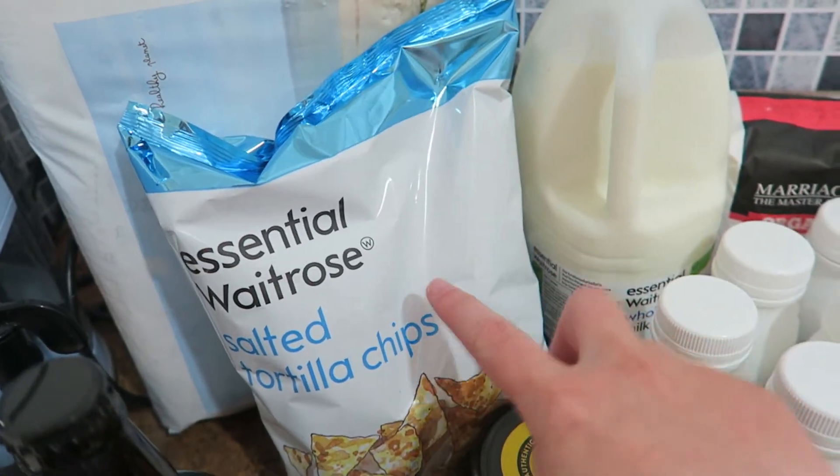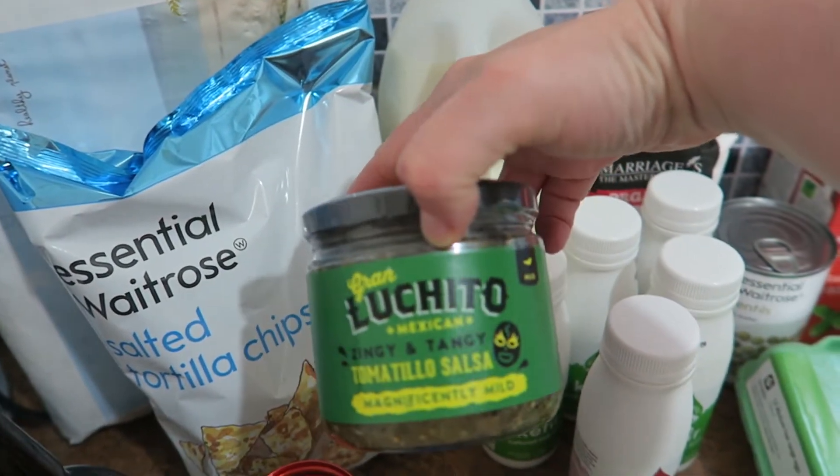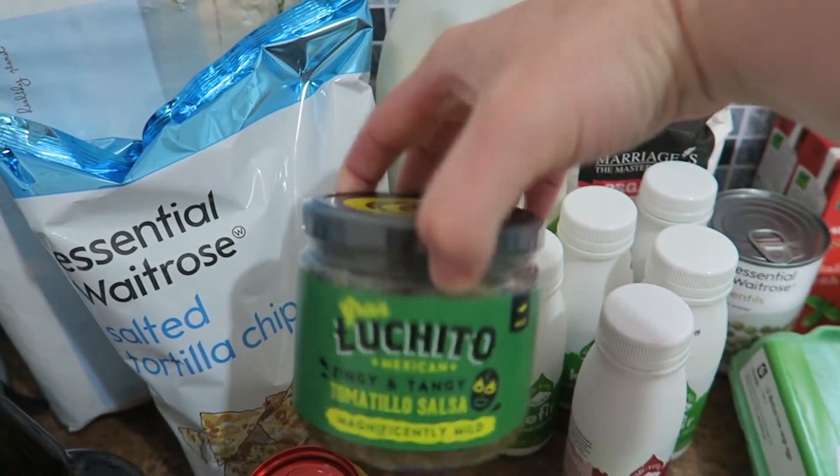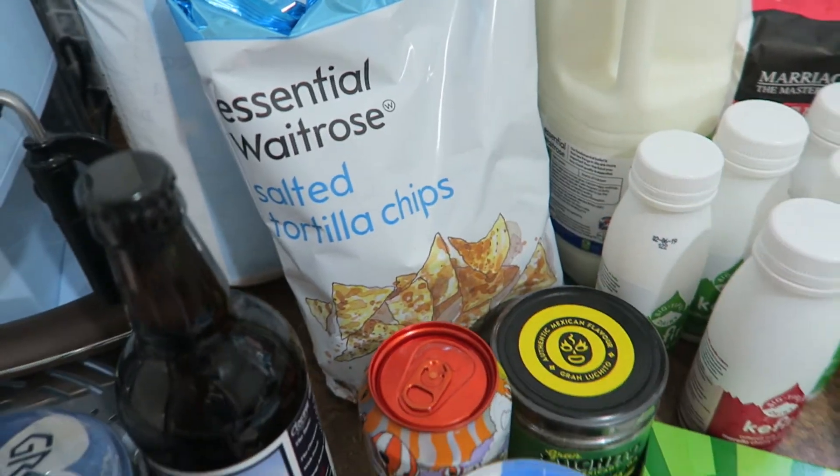I've got nachos — tortilla chips to make nachos with — and also this salsa to go on the nachos. We've got a chicken and a barbecue sauce in the freezer, so that will go on there too.